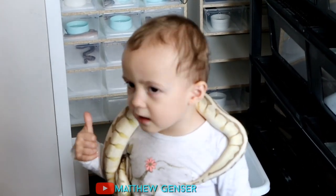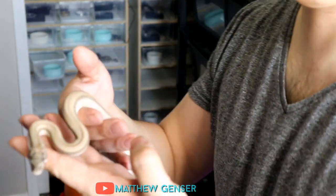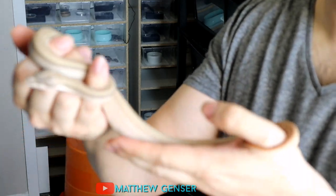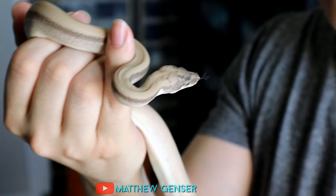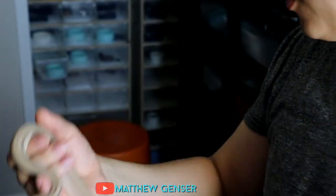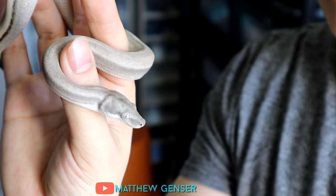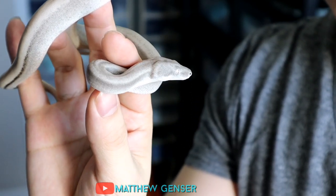One of the most exciting things for me this year was producing a sterling litter. Sterling boas basically have no pattern — it's a patternless gene, so they're pretty cool looking. This right here is the world's first Motley Hypo Sterling. That was pretty exciting. Took me four years to make these guys. This is the world's first Motley Sterling — very, very cool boas.